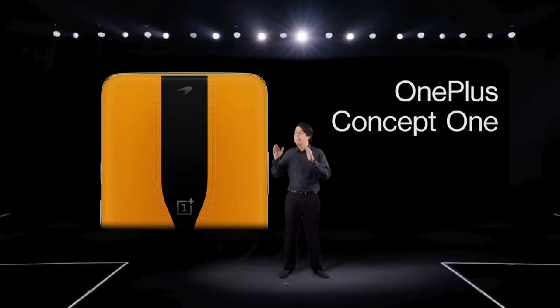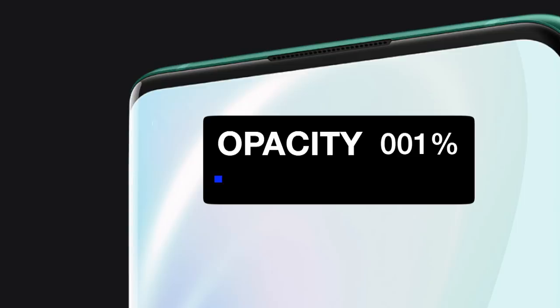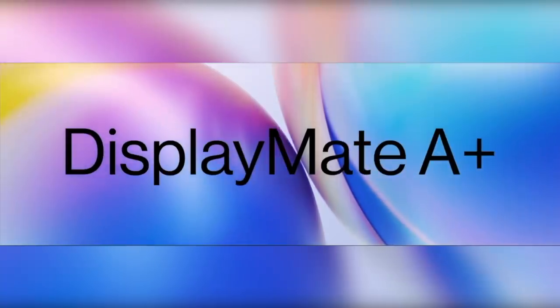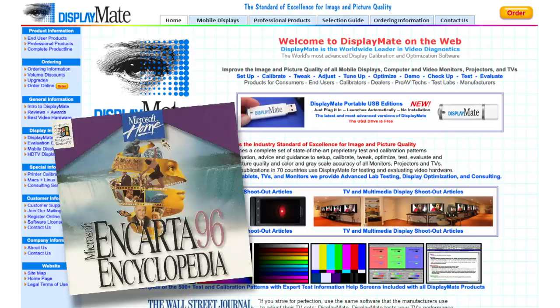Remember that concept phone where we could make the cameras seamlessly disappear? Well, it turns out when we put it into production, we accidentally did the total opposite. Set opacity to 200%. Look, you can poke holes in our decision-making all day. That's obvious. But only we can poke a hole in our own screen and still get it ranked best in the world. And you can trust DisplayMate for what looks good — just check out their website. Looks like Encarta 96 meets Encarta 95.